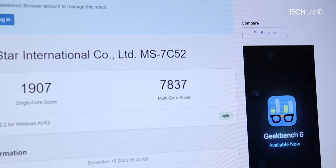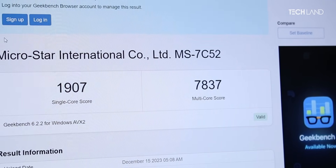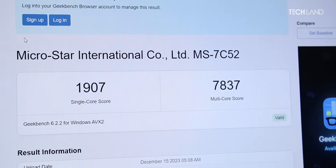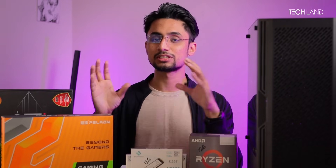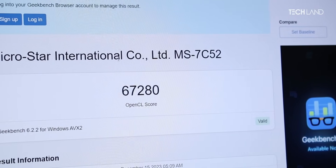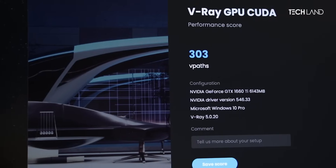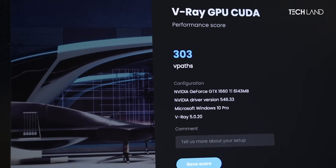First, we'll show you the Geekbench results. The single-core score is about 905 and the multi-core score is about 6,000. That's still a lot of good performance. OpenCL with the 1660 Ti shows a score of about 7,000 to 8,000, which is really good. In 3DMark, we can push about 3,325, which is very good for a budget GPU.